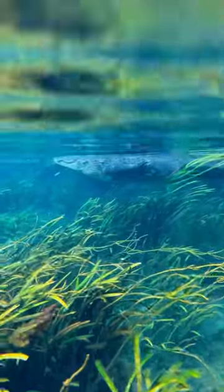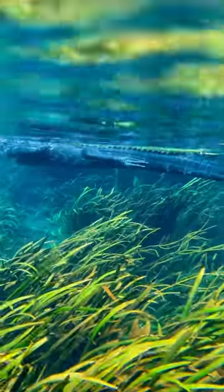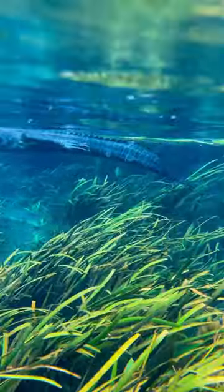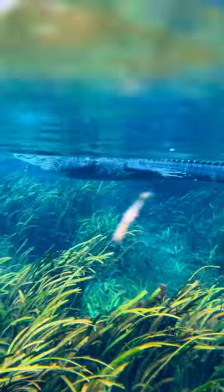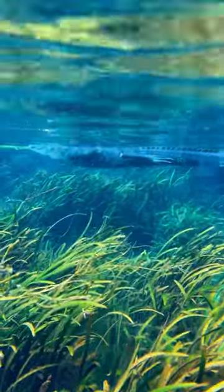Hey guys, I'm paddleboarding at Silver Springs and check out this swamp puppy just cruising right along my paddle board here. I really wanted to go get a closer look at him, but I decided that I like to keep both my arms attached to my body. I love how people think that the alligators don't go in the springs. This is Florida — the alligators are everywhere.